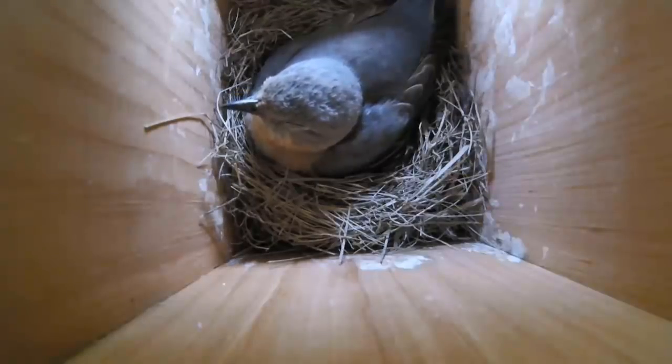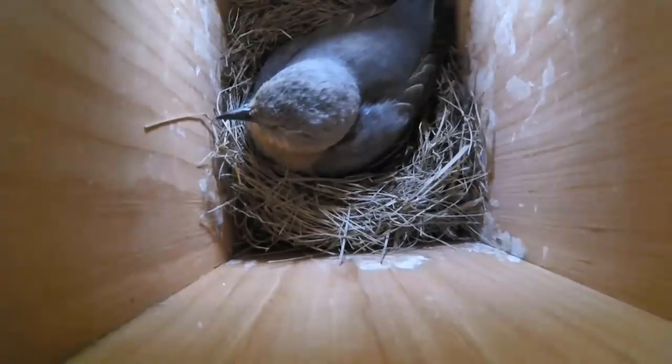Though 60% of her time is the average, the actual amount of time spent incubating each day depends on temperature. She must keep the eggs at a steady temperature of about 99 degrees Fahrenheit to keep development going.